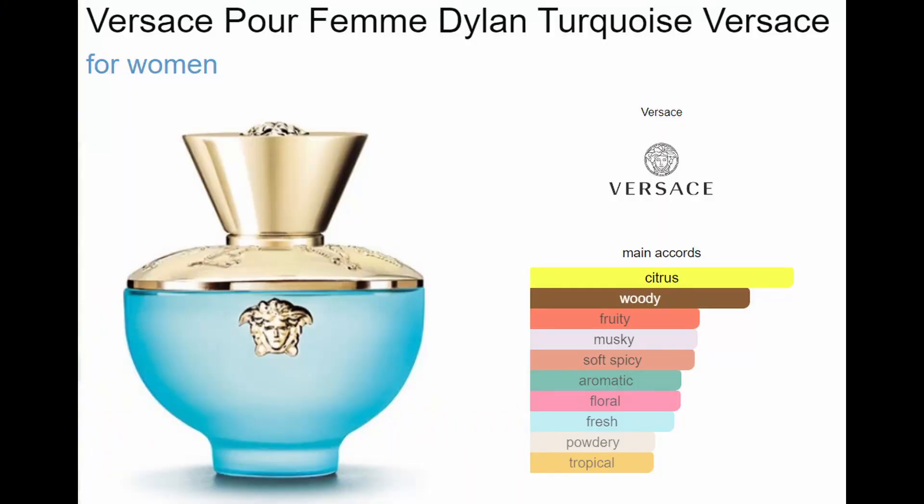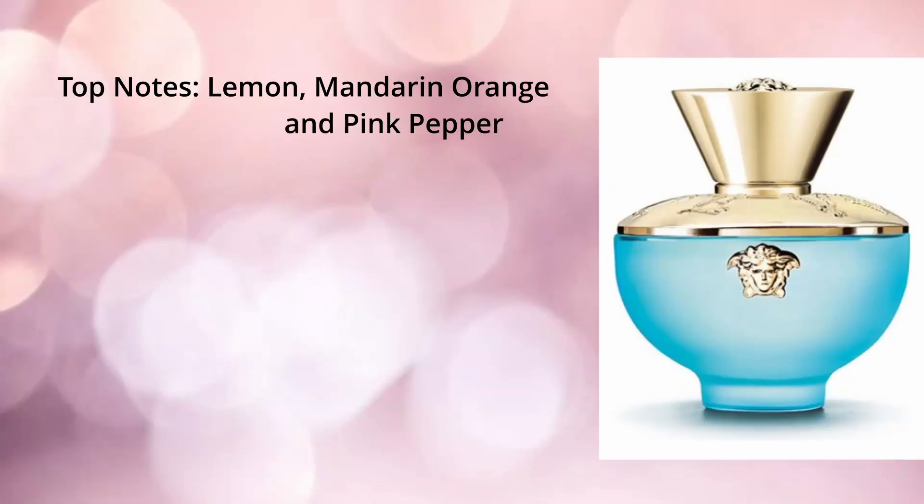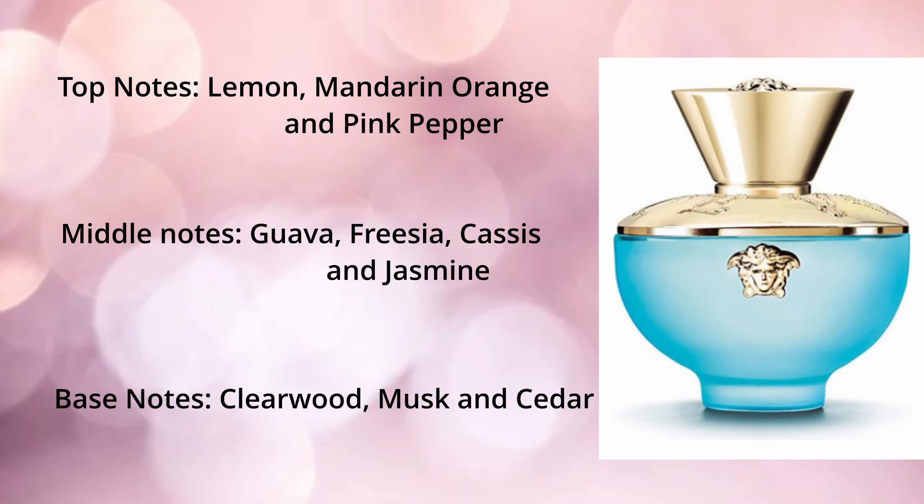The last one is a Versace Dylan Turquoise, in five mils. It's a fruity floral fragrance for women. The top notes are lemon, mandarin, orange and pink pepper. The middle notes are guava, freesia, cassis and jasmine. The base notes are clearwood, musk and cedar.